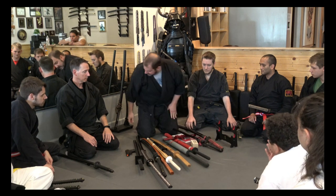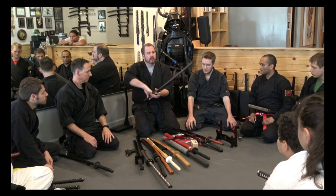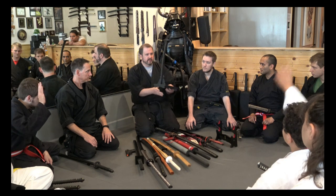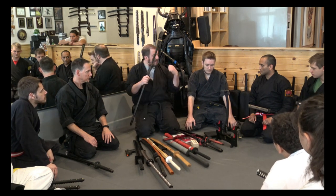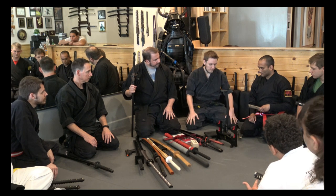They also have this — a different type of stand called a tachikake. Again, kake is stand. They call this a shogun stand, and it's just another way of displaying a sword vertically. This would be behind or next to the leader, the emperor.